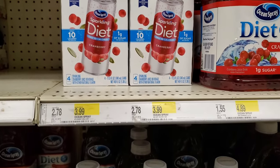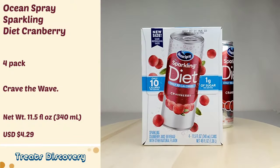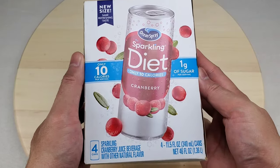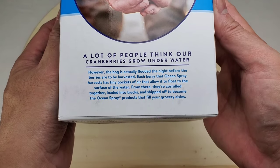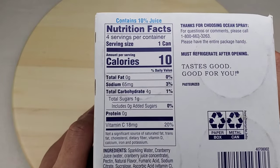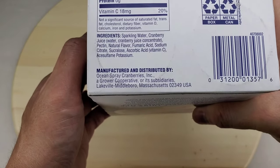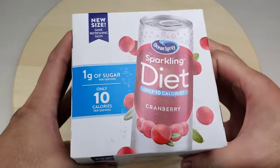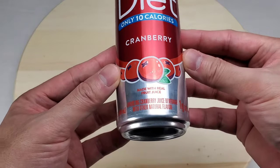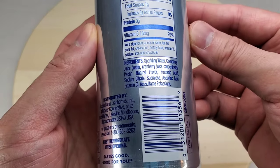This is Ocean Spray Sparkling Diet Cranberry. Let's look at the box. It comes with 4 cans and contains only 1 gram of sugar and only 10 calories per can. Here are the nutrition facts and ingredients. Let's unbox and take out a can. It contains only 10% juice. Main ingredients are sparkling water and cranberry juice.